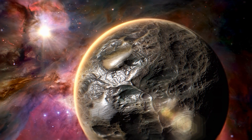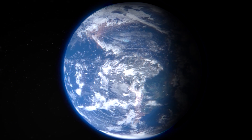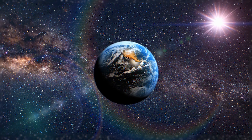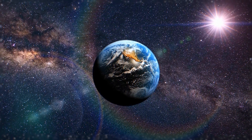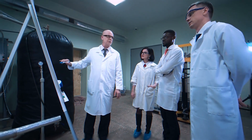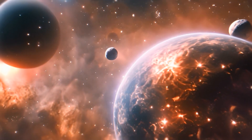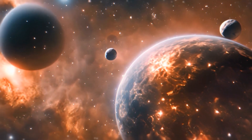Imagine this. Somewhere out there in the cosmos, on a planet far, far away, there could be life forms going about their day. How cool would that be? But it's not just about how cool it is. Discovering life beyond Earth could answer fundamental questions about our existence and place in the universe. In recent years, there's been a lot of buzz in the scientific community about this. They're optimistic that we might detect signs of life on a faraway world within our lifetimes.